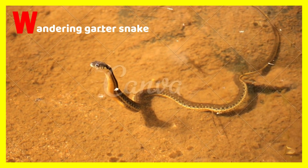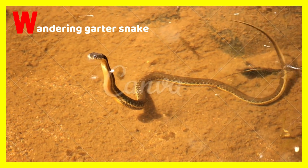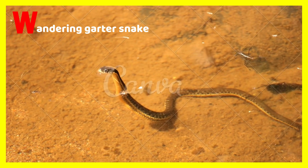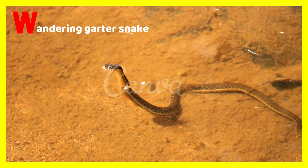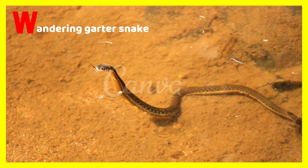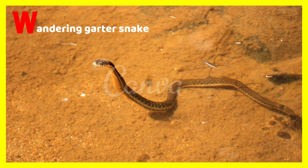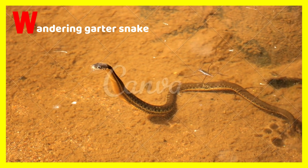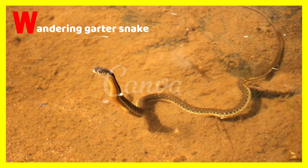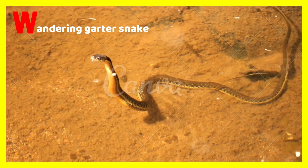W is for wandering gartersnake. We all know gartersnakes eat small animals in the water. The wandering gartersnake lives in the water. It slivers on land like a boa constrictor. Wandering gartersnakes eat other small mammals.